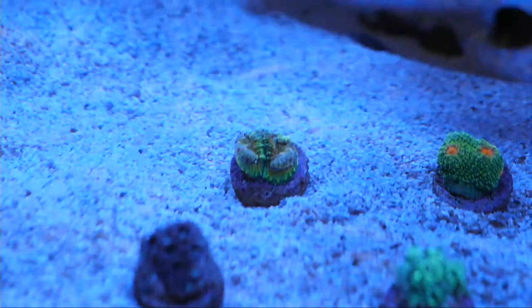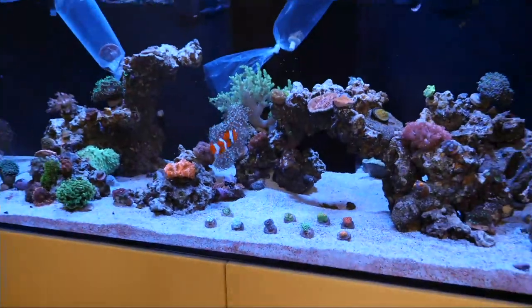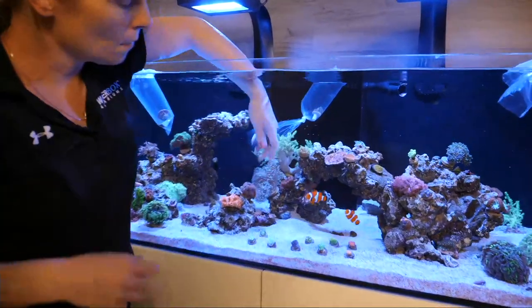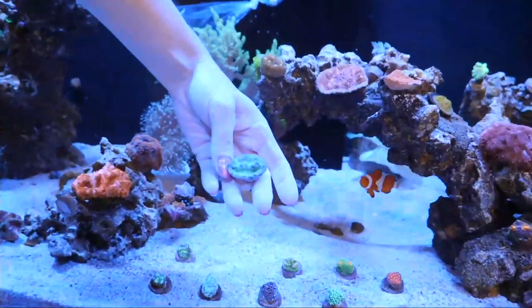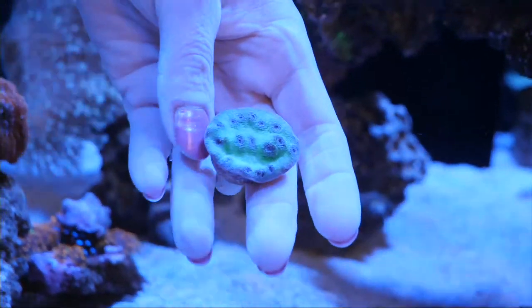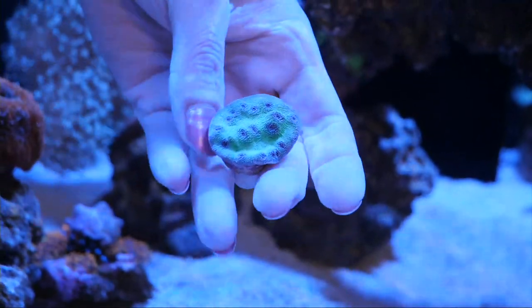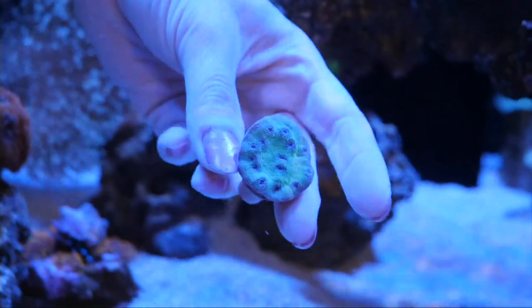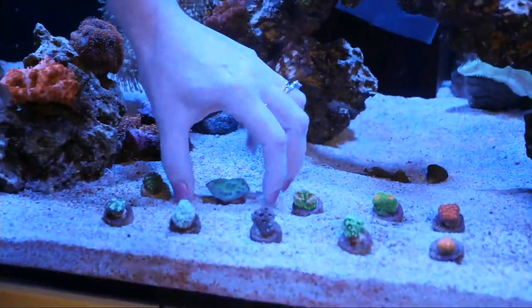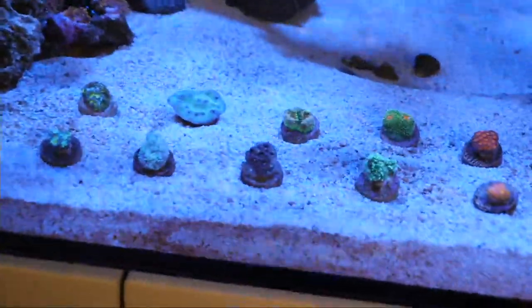Blue Eye Stunner Chalice — I do love chalices, there's a lot of variety in them. Those are all individual eyes. It's called the Blue Eye Stunner — it's got that green base to it and the growth rim is that same bluish color. This will grow out as a disc-type plate with tons of those blue eyes on it. I'm going to put that somewhere with room to grow because the Stunner Chalices tend to be on the faster growth side. We're going to put it kind of overhanging somewhere so it can just plate out, almost like a Montipora with that one.